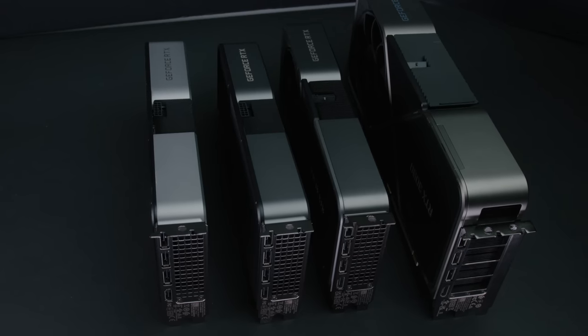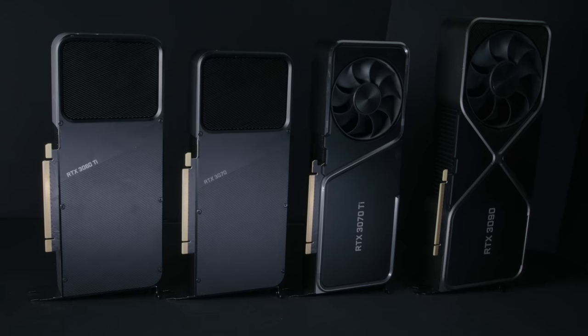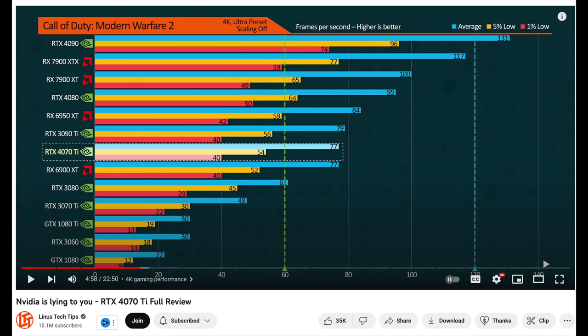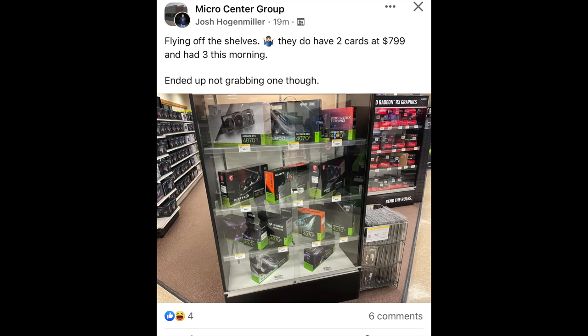Nvidia is not only raising the price — the 3070 Ti was $599 and didn't seem nearly as cut down as this 4070 Ti. Even though people compare the 4070 Ti to the 3090 Ti, we need to debunk that myth. Yes, in rasterization at 1440p it gets pretty close to the 3090 Ti, especially with DLSS 3.0. But at the end of the day, you're not going to have the same gaming experience when VRAM is really pushed to its limit at 4K — which is something you'd do on a 3090 Ti.